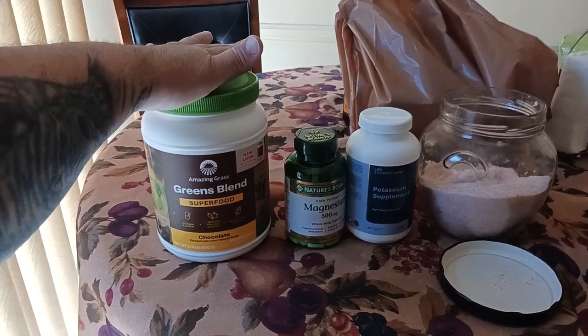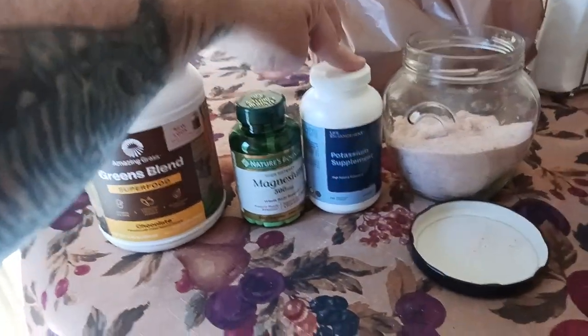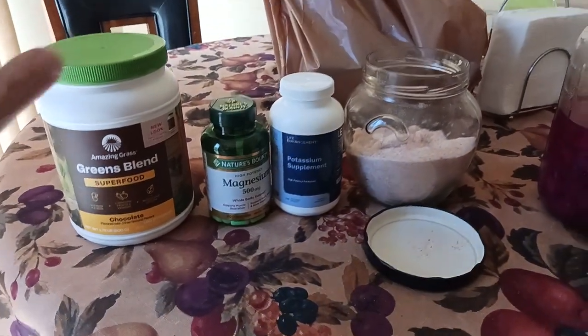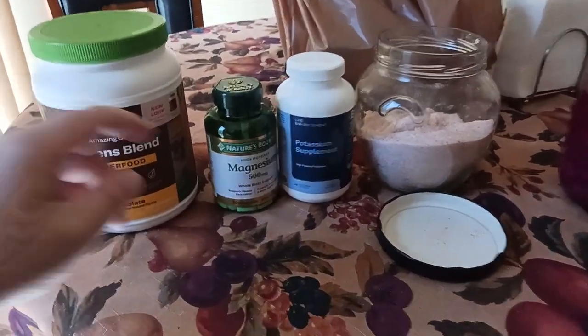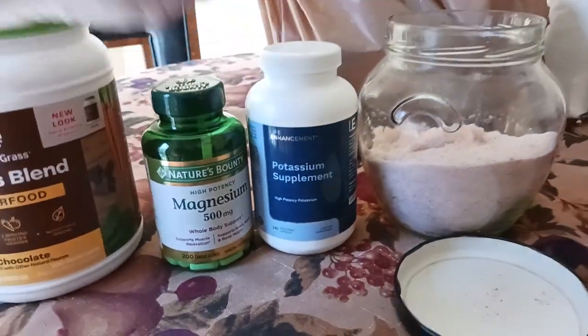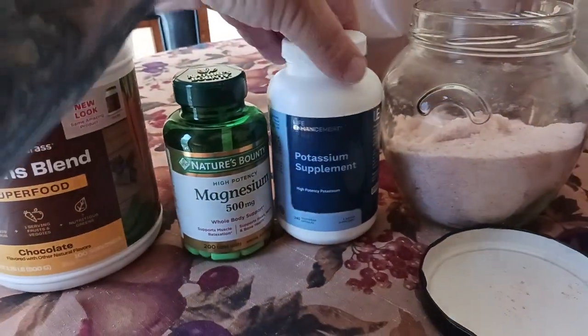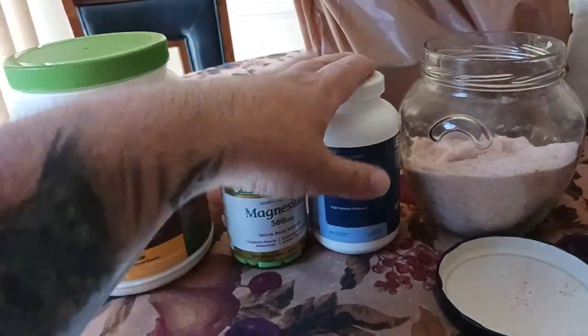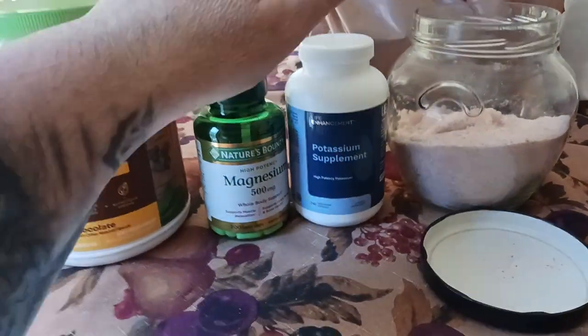What I did was I took one magnesium pill and one potassium pill each day while on the fast to keep the electrolytes up. One magnesium is 500 milligrams and one potassium is just a touch over 500 milligrams — so 500mg of magnesium and 500mg of potassium. I take one pill each day that I'm on the water fast.